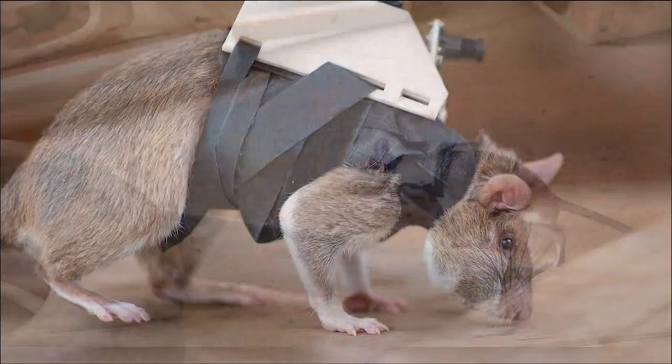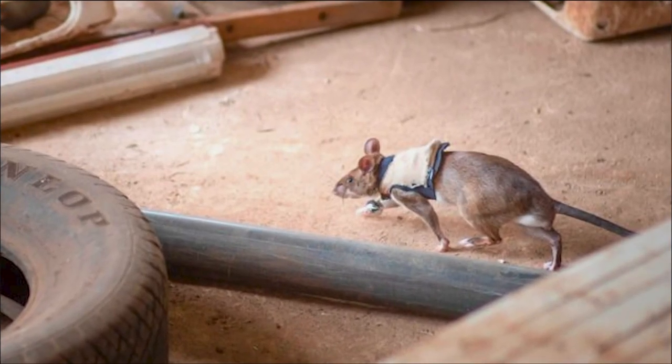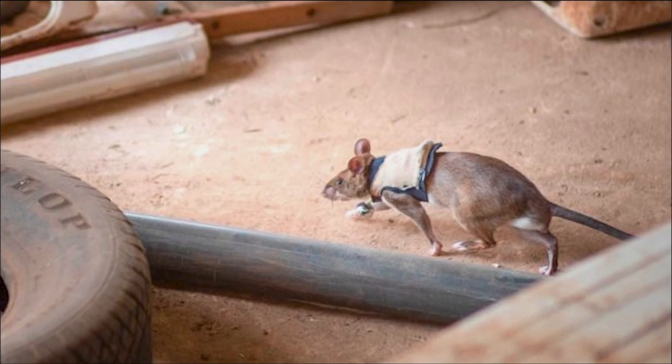Now, not every rodent can be a rescue rat. They use these special African giant pouched rats, which have a longer lifespan in captivity than the common brown rat.